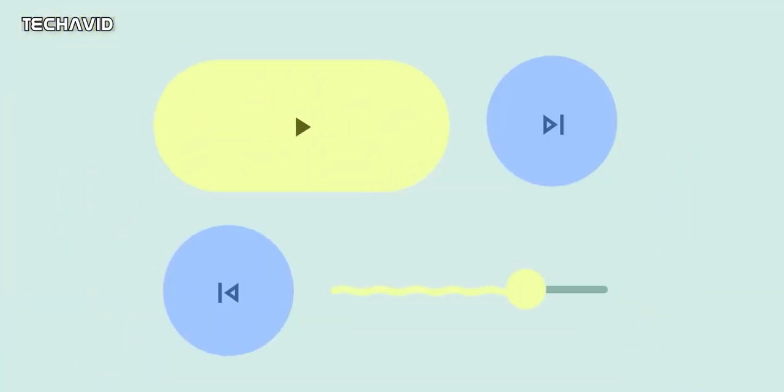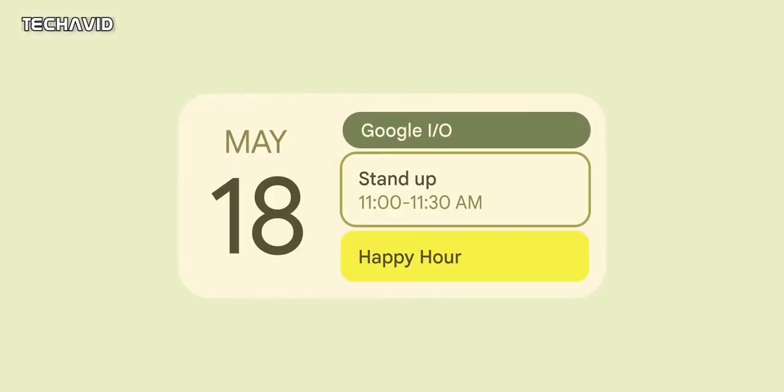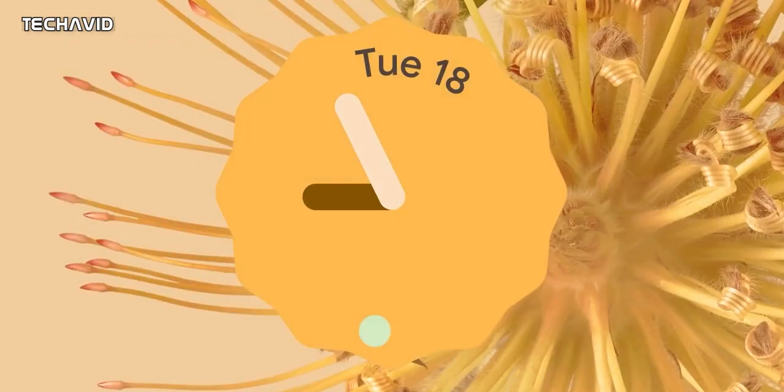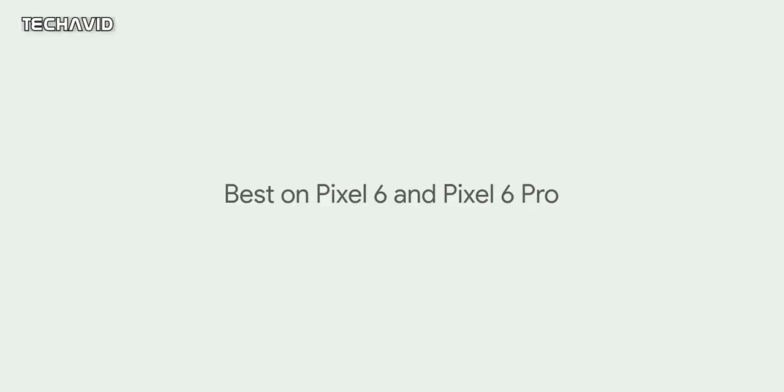On the software front, Android 12 is pretty much confirmed and will come with a number of useful features. What's particularly interesting is software support — both the Pixel 6 and 6 Pro are said to get up to 5 years of support, which would be in line with what Apple does. As for price, it's a mystery right now, but Google is targeting a premium price tag, so start saving. The launch is expected to happen in early October.